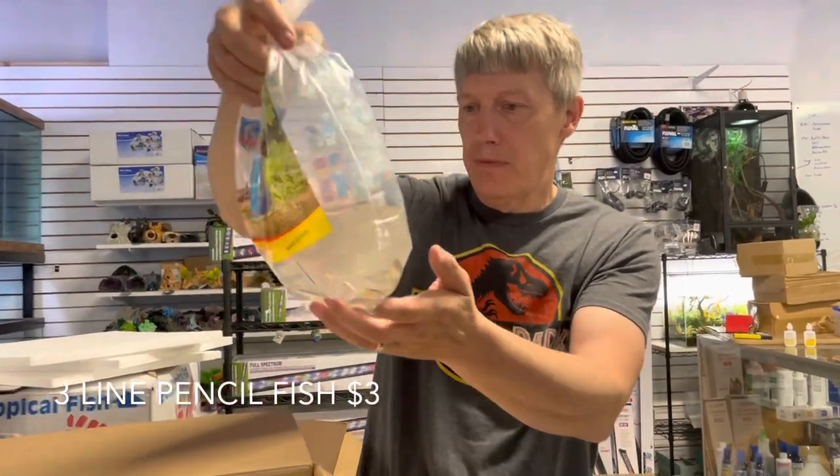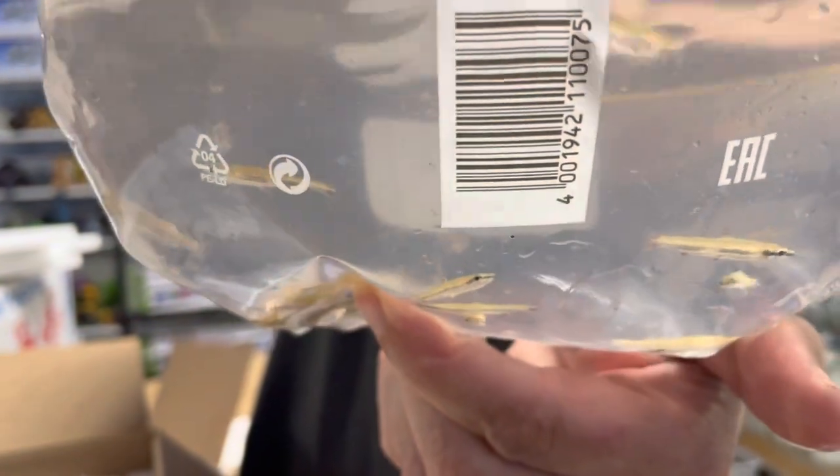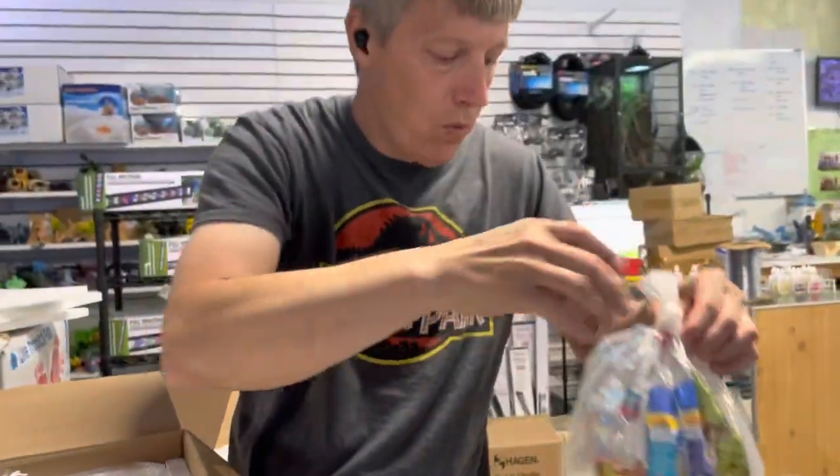Pencilfish — got a couple different ones on order, we'll see what showed up. These are the three-line pencils. Restock on these guys; haven't had them in quite a while, actually.